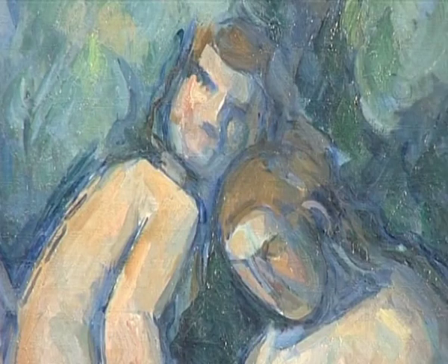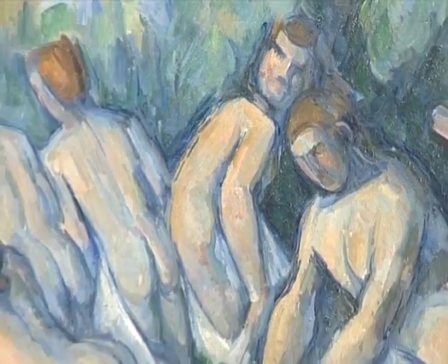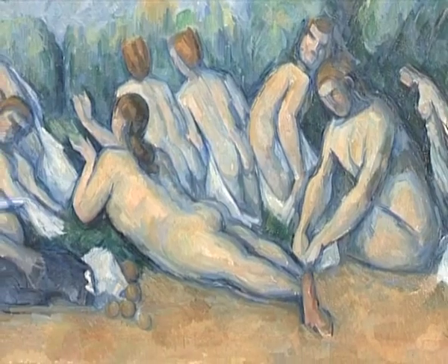He seems to have worked on these three great bather compositions for the last 11 or 12 years of his life, from 1895 to 1906 when he dropped dead, and they were found in his studio. He may never have finished them. He may never have wished to finish them. You have to realize one thing — he was a rich man, so he didn't have to sell them. He could just paint all day long, even though he was reclusive and hated by the art establishment in Paris and even in Aix.